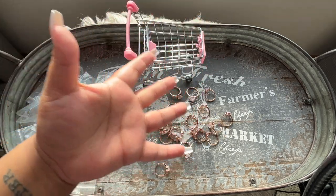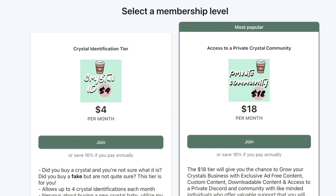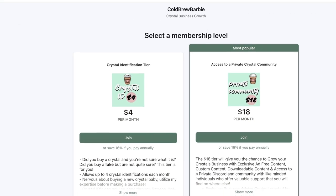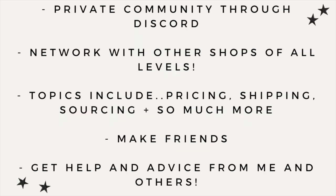Have you been thinking about starting a crystal business but don't know where to start, or feel a lack of community? I have a Patreon with access to a private community and Discord server for just $18 a month. You can learn from other businesses, make friends, and learn along with me. Topics include pricing, shipping, Shopify, Etsy, and so much more. Head over and join us on Patreon for just $18 a month — everything is linked in my bio.